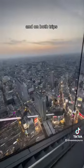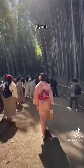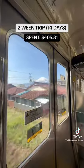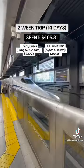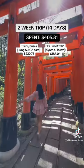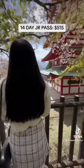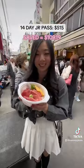I've been to Japan twice and on both trips I stayed in Tokyo, Osaka, Kyoto, and Fuji. On my first two-week trip, I spent $405 for regular trains and buses with a Suica card and bought one single bullet train ticket from Kyoto to Tokyo. A two-week JR pass in 2019 cost about $515, so I saved $110.